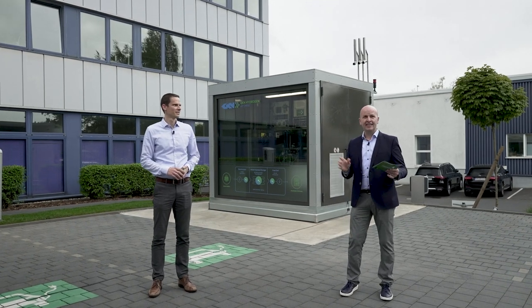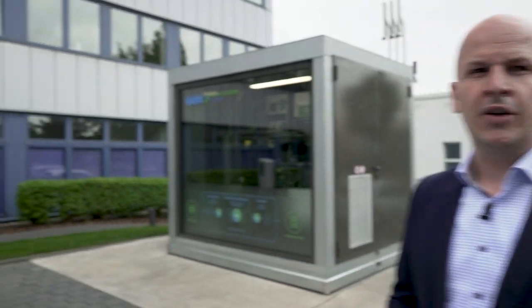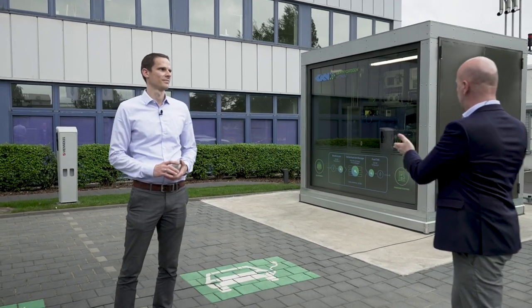Of course, Claudia. That's exactly why we are here. I'm here with Nils Bornemann, our specialist for hydrogen storage, head of R&D and our storage technology. So Nils, the question was: what do we see here? What is this system about?